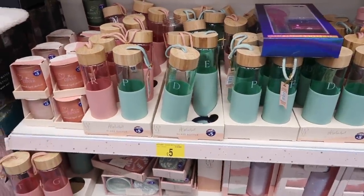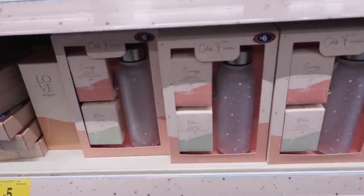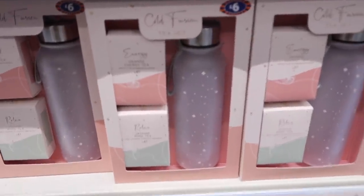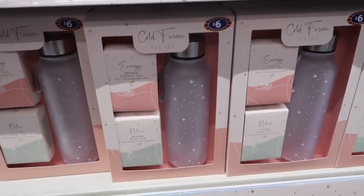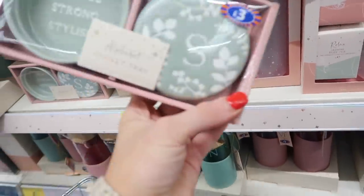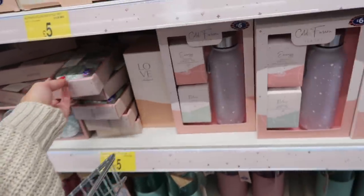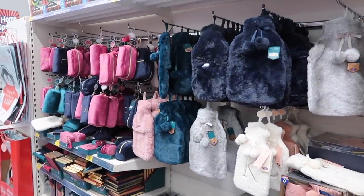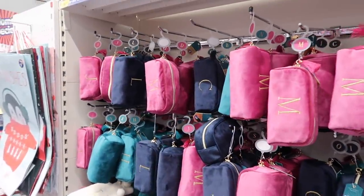These lovely alphabetical glass bottles are five pounds, available in blue and pink - I think they're absolutely lovely. We also have these Cold Fusion tea sets: you get the bottle plus two teas - orange energy and jasmine rose - and they're six pounds. There's also a trinket tray for three pounds, available in a couple of different colors. Then there's this whole range in deep colors: hot water bottles, makeup bags, and notepads to match.